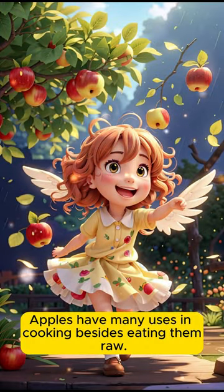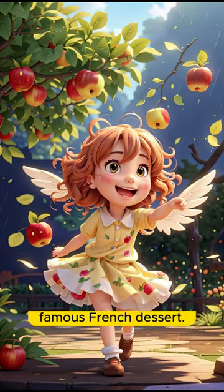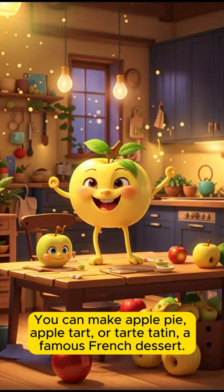Apples have many uses in cooking besides eating them raw. You can make apple pie, apple tart, or tarte tatin, a famous French dessert.